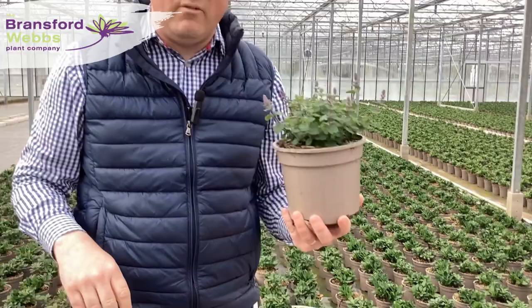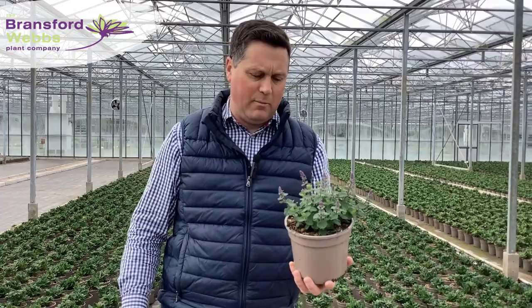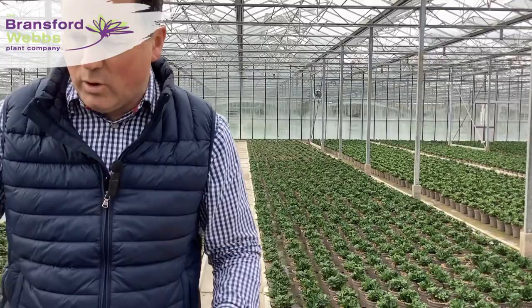That's going to be a real show winner, and the warmer temperatures through this week — I expect it to romp on and be in full flower by the time it arrives in garden centres next week. These were about that big just a week ago, so they're really starting to grow with the warmer daytime temperatures.